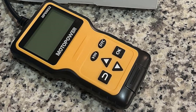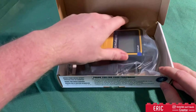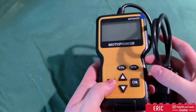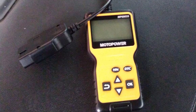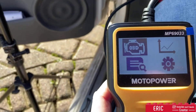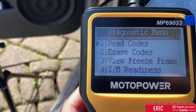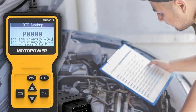No more spending countless hours at the mechanic's shop or paying hefty diagnostic fees. Now you can identify problems and potential fixes right from the comfort of your garage. Easy to use and boasting a user-friendly interface, the MP69033 scanner doesn't require any technical expertise. Simply plug it into your car's OBD-II port, retrieve trouble codes, clear error indicators, and even reset the check engine light — all on your own. Drive smarter, diagnose faster. Motopower has you covered.